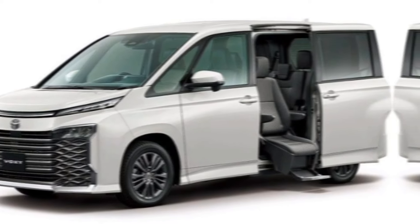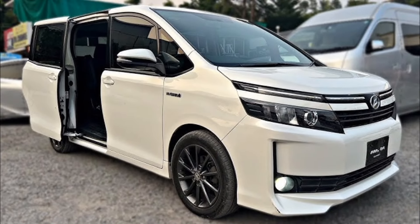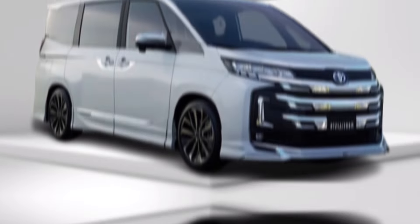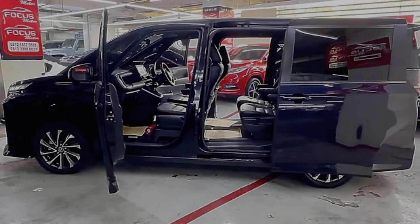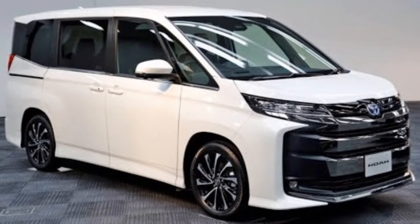Starting with the exterior, both the Voxy and Noah have a bold and stylish new look with a large grille that dominates the front end. The Voxy has a more sporty and aggressive look with twin headlights and intricate intakes, while the Noah has a more traditional minivan look with single headlights. Both minivans have large windows and sliding doors for easy access to the cabin.